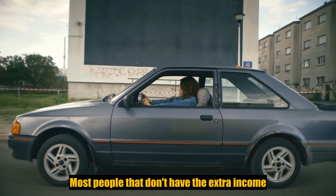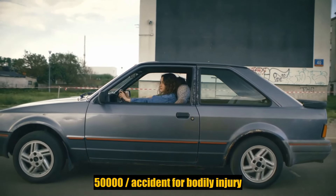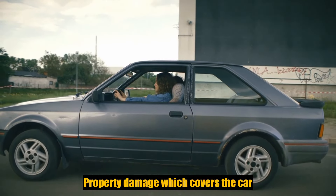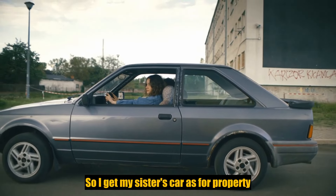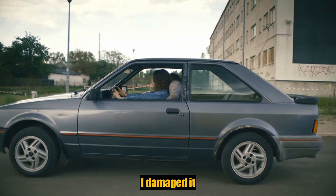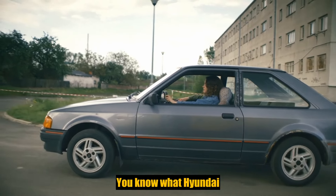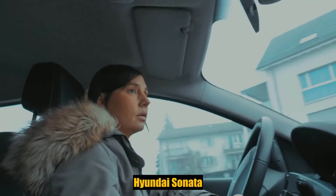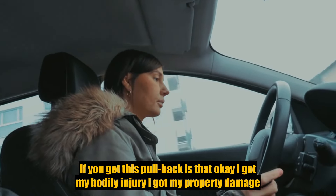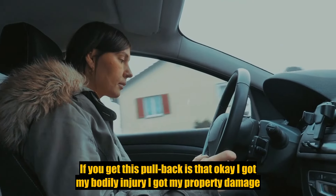For most people without extra income, I recommend $25,000 per person, $50,000 per accident for bodily injury. Then property damage, which covers the car — if I hit my sister's car, I'm going to cover up to $25,000. If she's got a Hyundai Sonata, I'm pretty much covered.